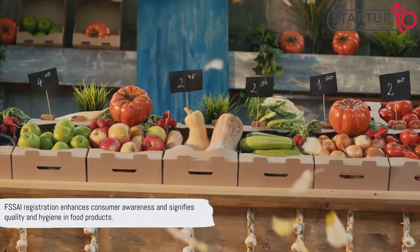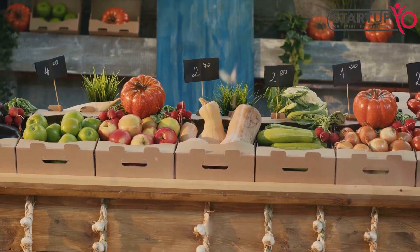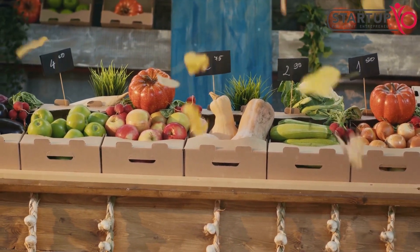It's not just about legal compliance — FSSAI registration also enhances consumer awareness and signifies quality and hygiene in food products.